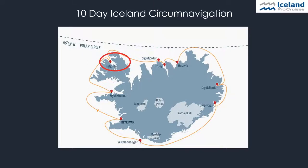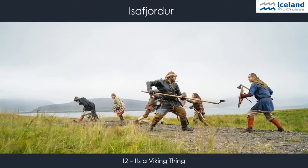Our next stop is Ísafjörður, located in the remote West Fjords. The area is known for its breathtaking rough nature, high summits, and beautiful deep fjords. On the excursion called 'It's a Viking Thing,' guests will take a journey to another place in time, learning about Viking traditions that still echo in the lives of Icelanders. The tour starts with a drive to the village of Þingeyri, often called the Viking village, where guests can see the ruins of the old Viking parliament and visit the Viking center. They even get the opportunity to dress up in authentic handmade clothing, bake Viking bread on an open fire, and toast with old-style beer.